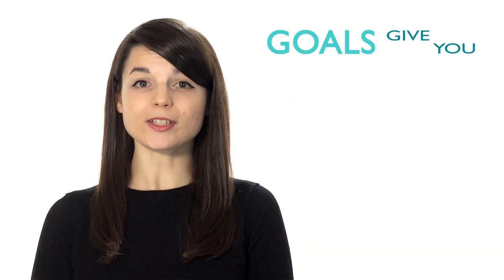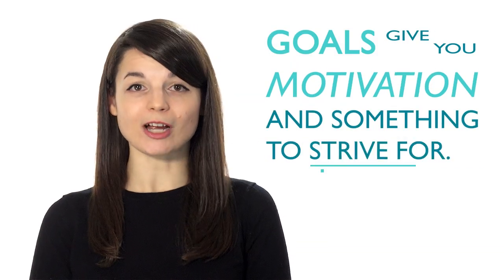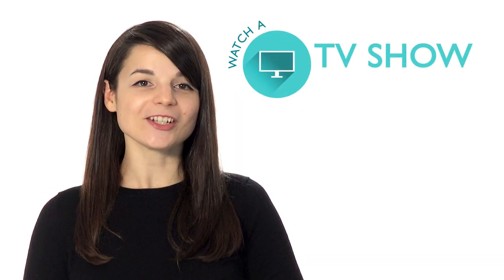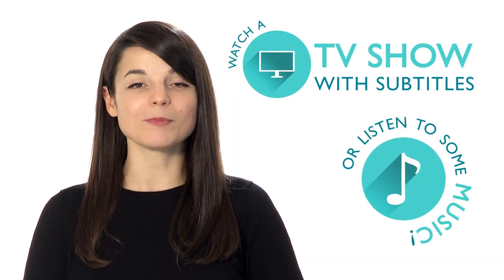Many language learners are unorganized. Creating a schedule allows you to free up time to study consistently. Goals give you motivation and something to strive for. Number two: make it fun. If you learn how to make your study time enjoyable, chances are you'll be more inclined to study. Watch a TV show with subtitles or listen to some music.